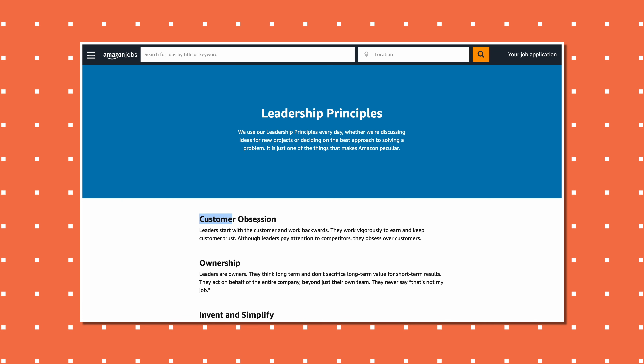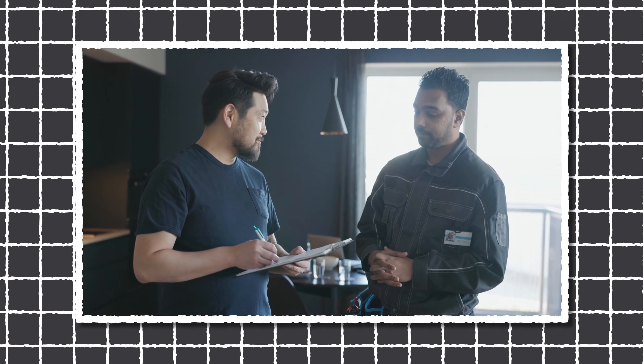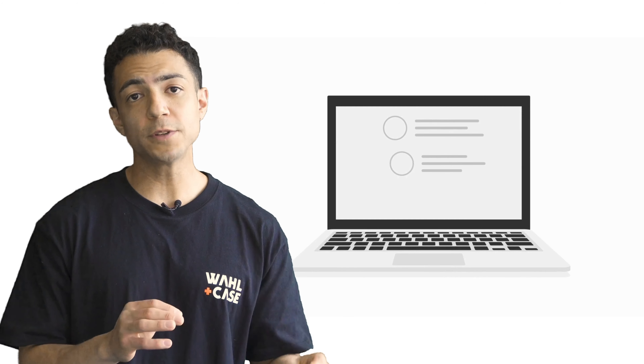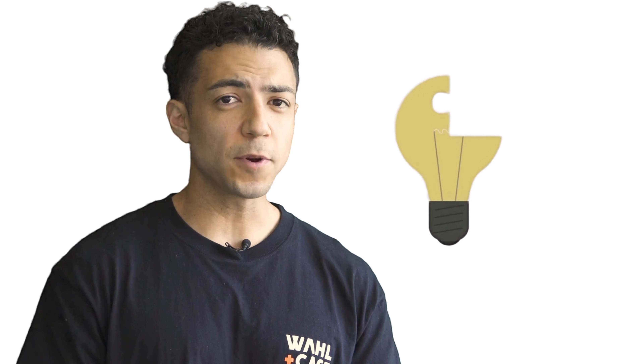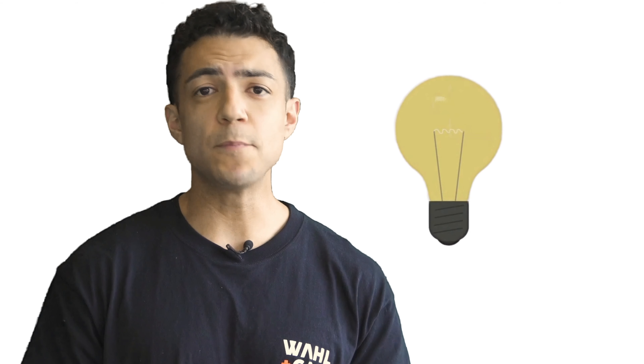Number two: customer obsession. Customer obsession is probably the most obvious skill — in fact, it's part of Amazon's 14 leadership principles. It's not exclusive to customer success, but it is one of the core skills you need to get hired as a CSM. Think about how you've gone above and beyond for your customers. A big part of the CSM skill set is predicting the problems that your clients might encounter down the road and preventing them from happening — combining product knowledge and empathetic listening into what Amazon has dubbed customer obsession.